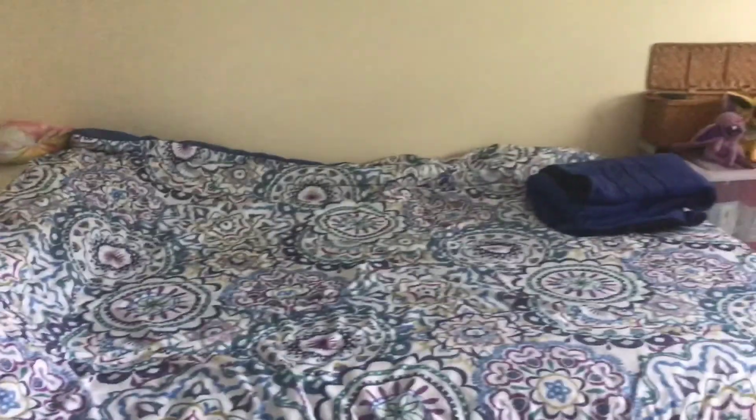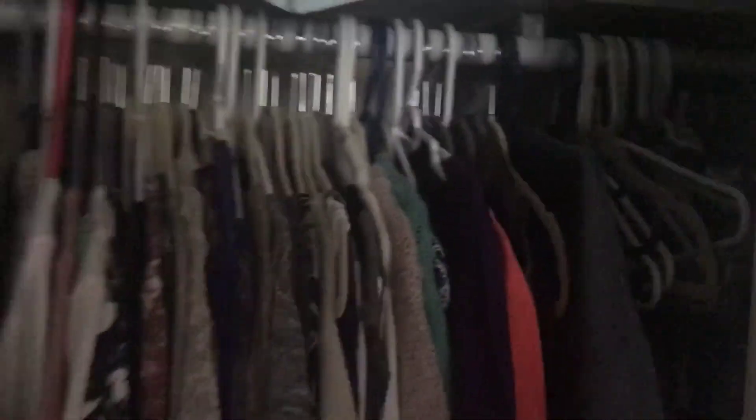This room currently has a full-size bed — it can fit a queen. One large window here. Closet behind here; this closet is pretty deep, it goes all the way back. So there's a lot of storage space behind this wall.